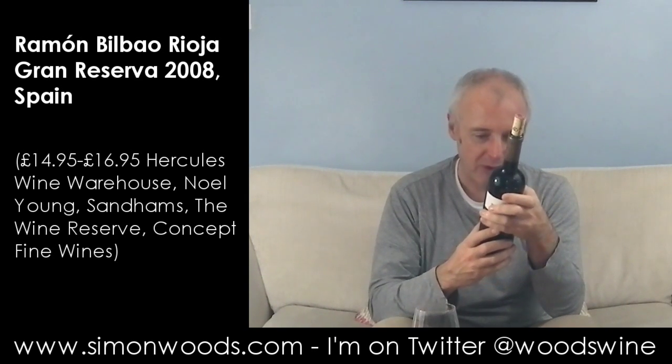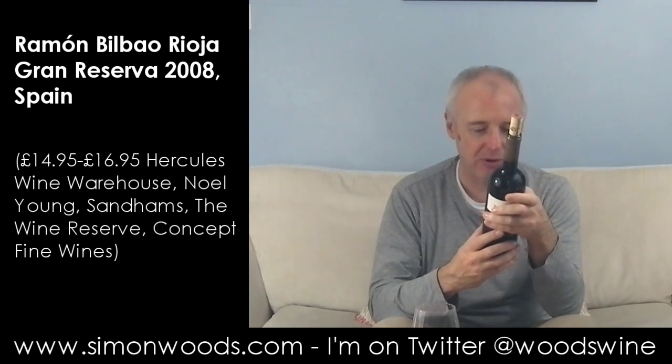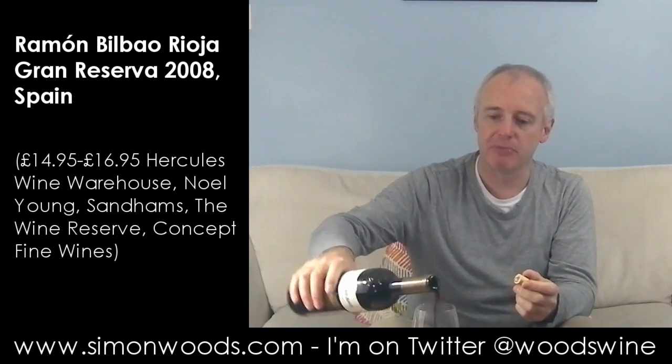Have we got what it's made from? 90% Tempranillo, 5% each of Graciano and Mazzuello. Mazzuello is the same grape as Carignan.